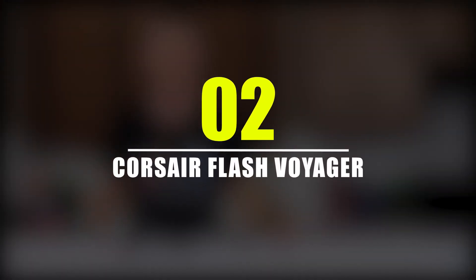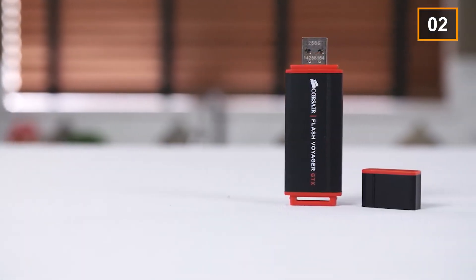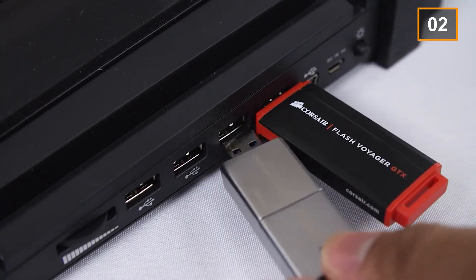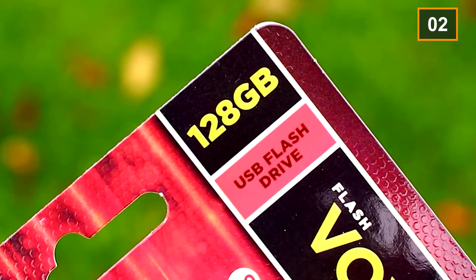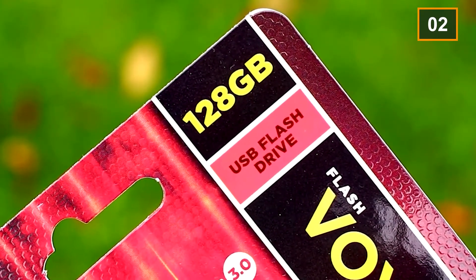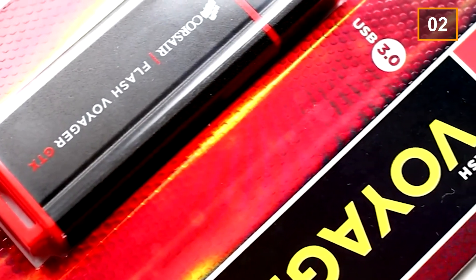Number 2: Corsair Flash Voyager. This USB has a storage space of 256GB which is huge. Due to its amazing specifications and storage space, it is sold for $105.99. This portable flash drive is extremely long-lasting and users can easily carry it with them on long work trips due to its portability. Another factor that makes it worth its price is its water resistance ability — you won't lose your data even if you mistakenly drop it in water. Users can store their day-to-day information as data won't be lost in the long run.